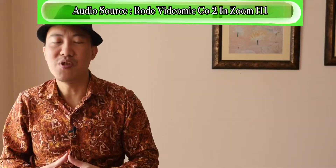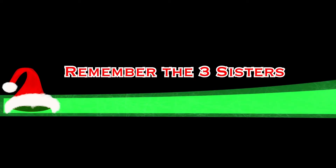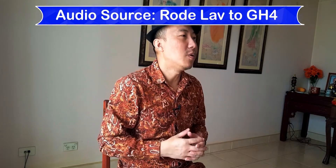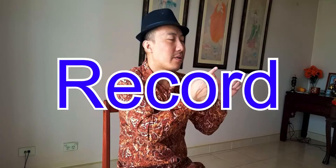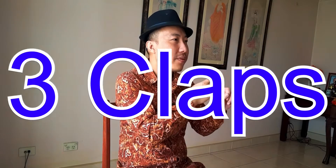It only takes 30 seconds to do a test shot — don't be lazy. Do a test shot, and don't forget the three claps. Three claps are used to sync your audio. Preferably do them at the beginning: press record on all your devices, do three claps, then talk. That's the rule — record on all devices, three claps, then talk. That's the trifecta workflow.